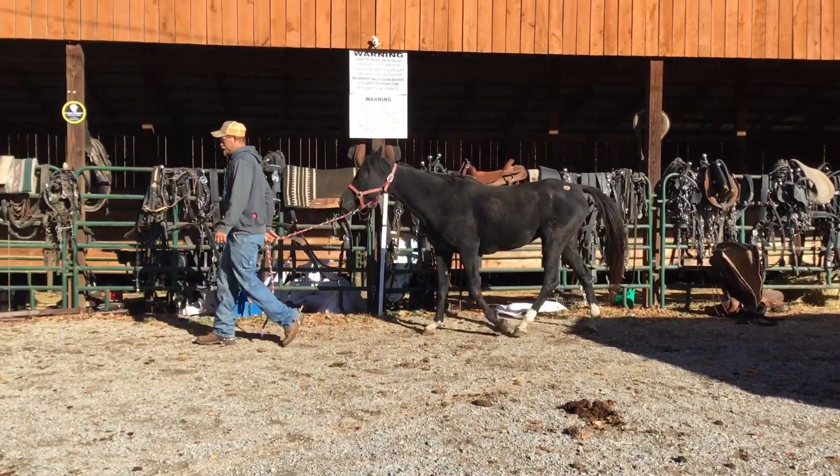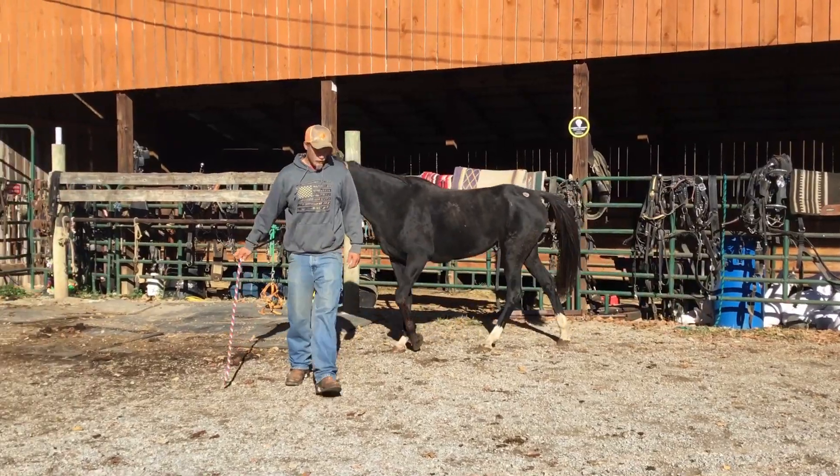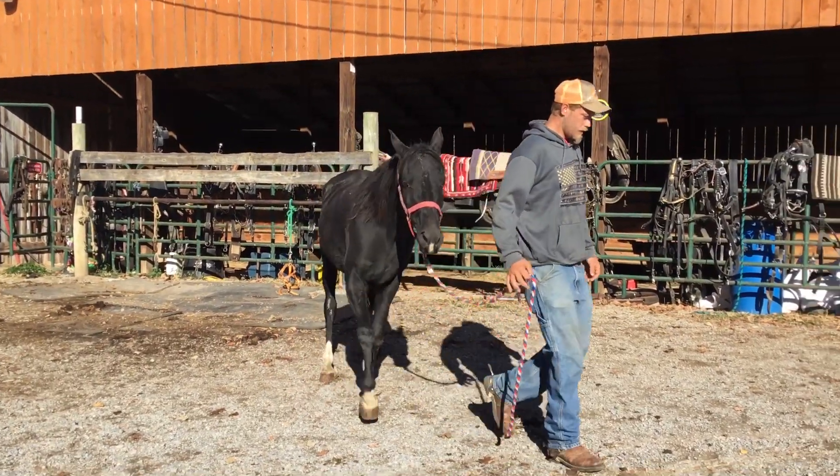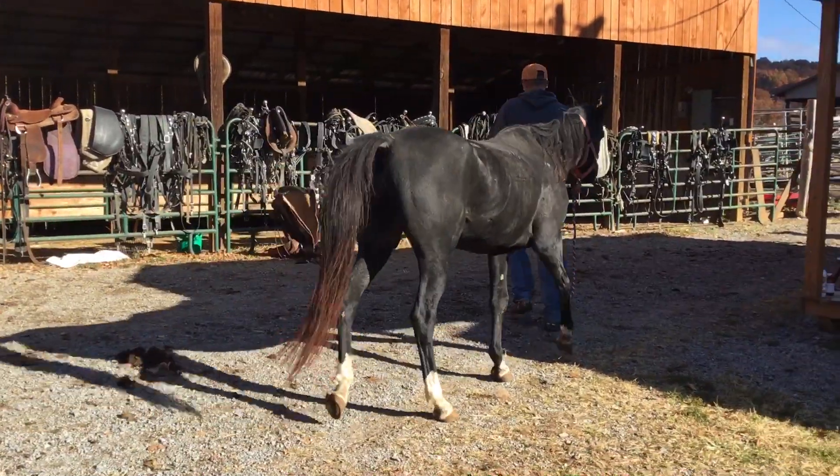All right, here's Tag 1811. It's a real pretty Arabian mare. She's eight or nine years old. Fancy little mare. Pretty keen head, neck, shoulders, pretty tail, four white legs.